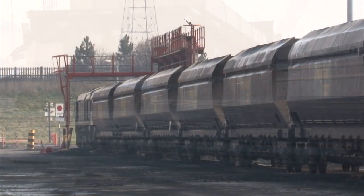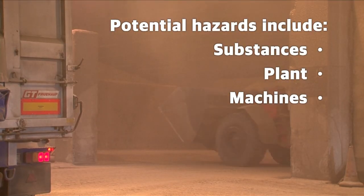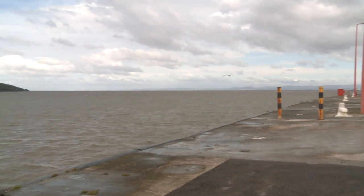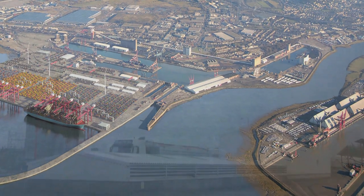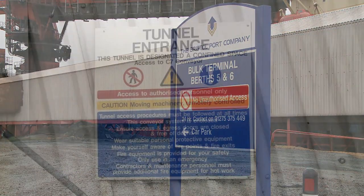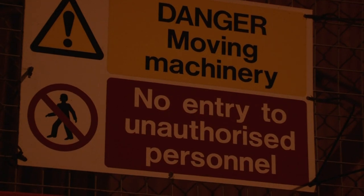A hazard is anything with the potential to cause harm. This includes substances, plant or machines, poor methods of work, the working environment and poor communications. Hazardous areas include tidal areas, the River Avon, the C7 tunnel under the River Avon, the dry dock, the oil basin at berth 7, the bulk terminal and confined spaces. You should not enter hazardous areas unless authorised and you understand the control measures in place to reduce the risk.